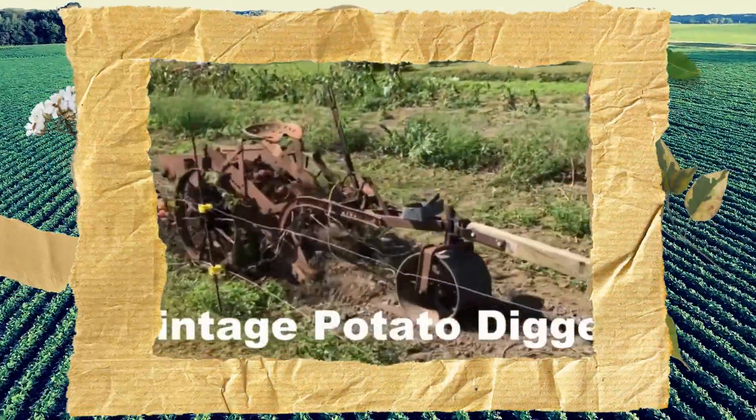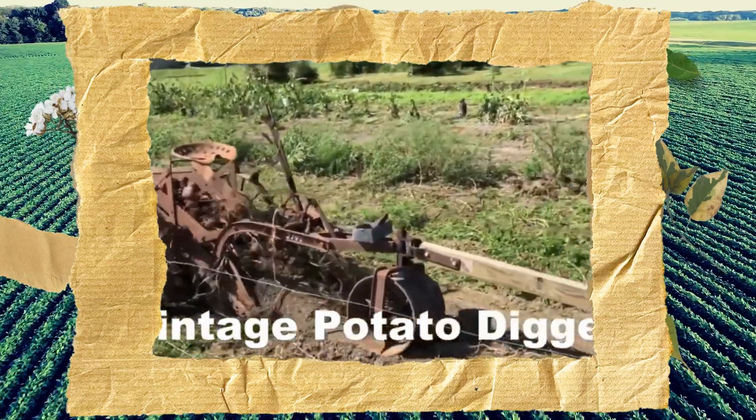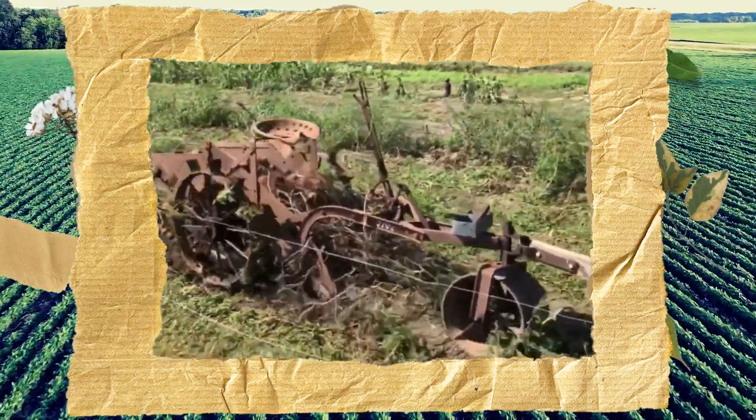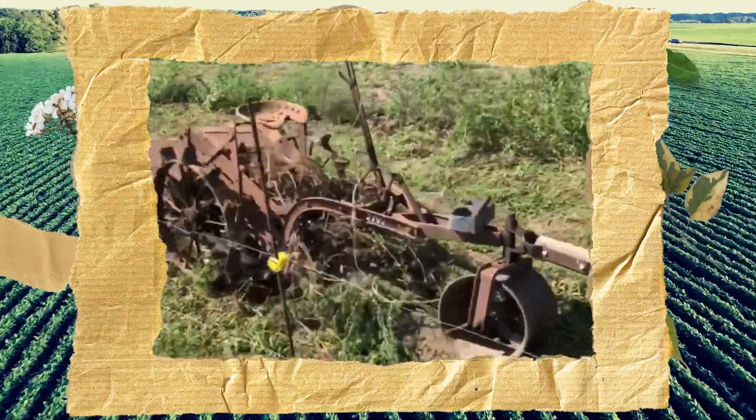This potato digger is a true testament to ingenuity and resourcefulness. It's a perfect example of how people have always found a way to make things work, no matter how difficult the circumstances.